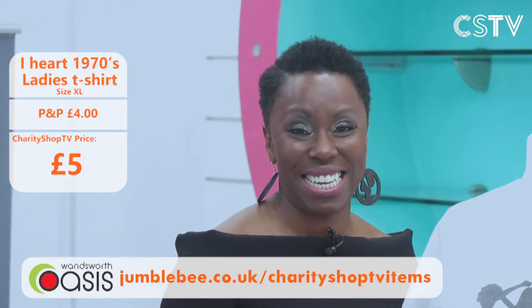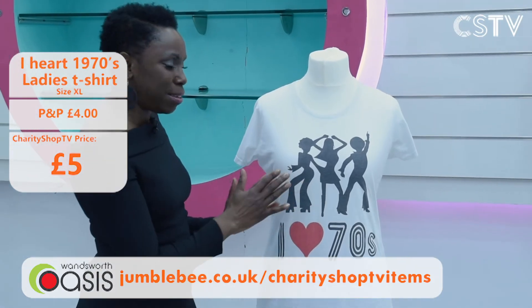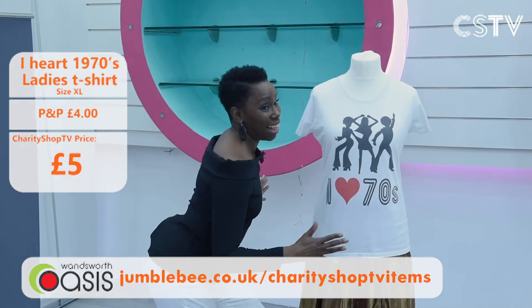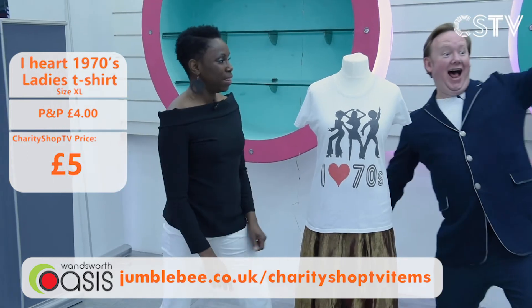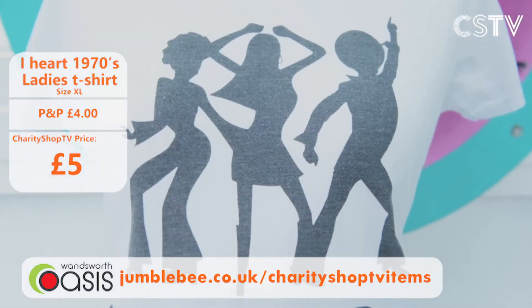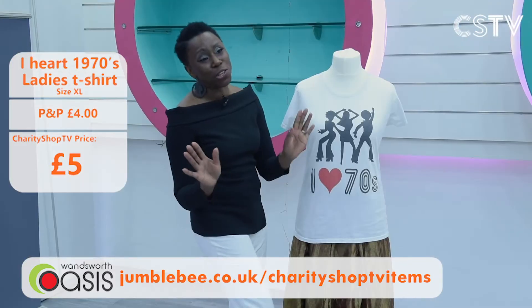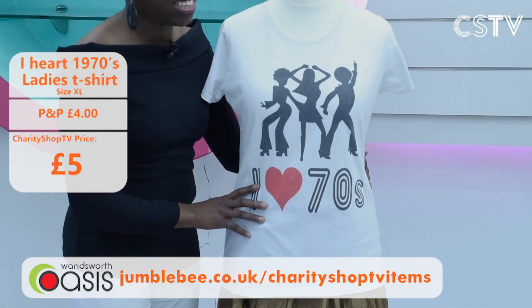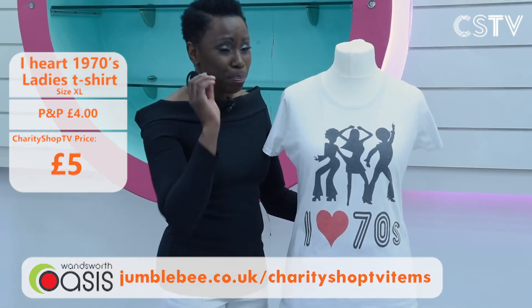Before you get all dressed up, maybe you just want to go funky with this 1970s groovy T-shirt. It's got a Charlie's Angels style print — really fun! It's white, size XL — but you could wear it to bed, while you're on Zoom, for a run, or down the club. It's cotton and the price is just £5. Charity Shop TV has the best prices for you!